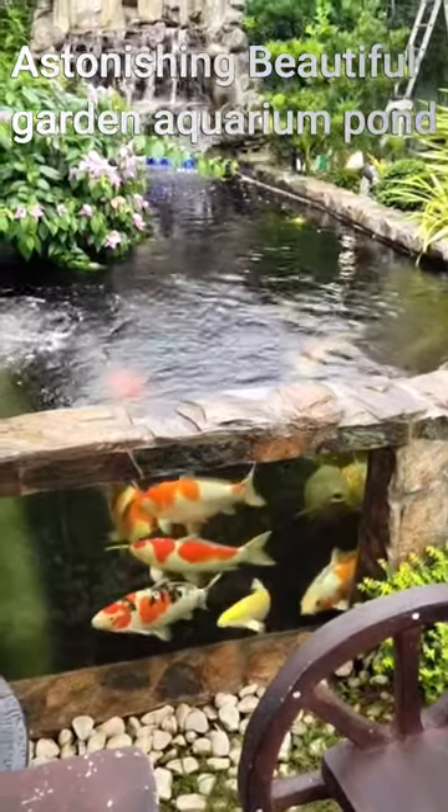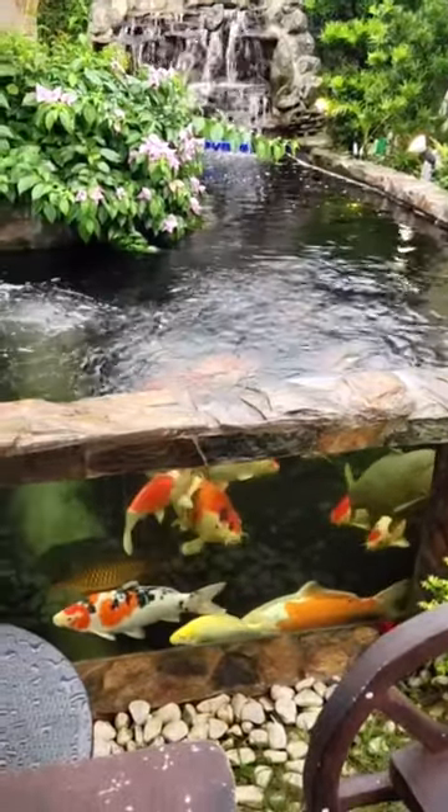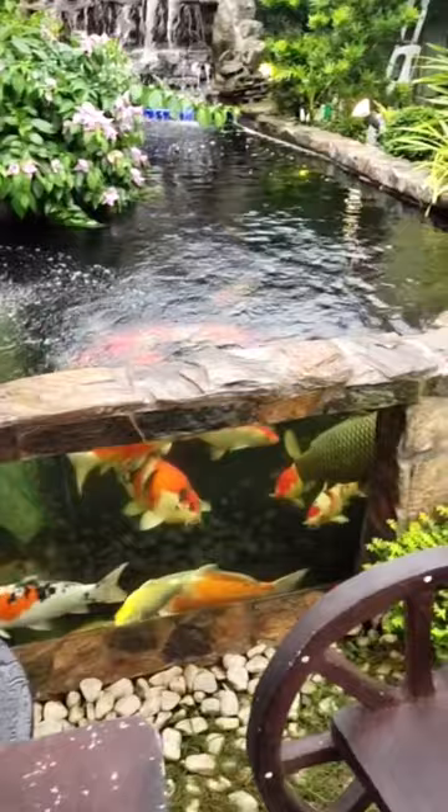Garden Aquarium Pond designs and crafts a unique range of raised garden ponds and accessories, providing a low-maintenance pond and water feature for your garden.